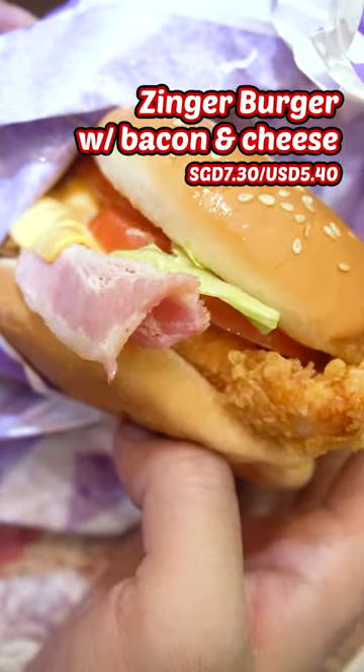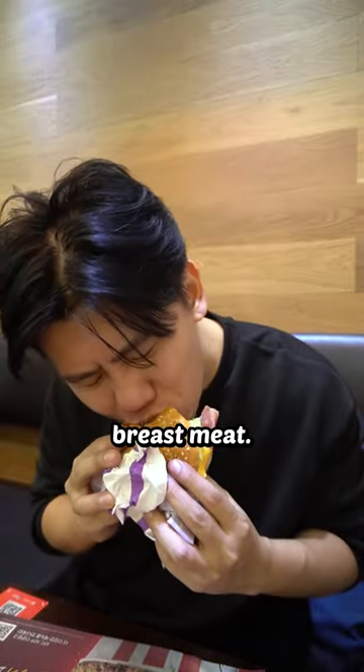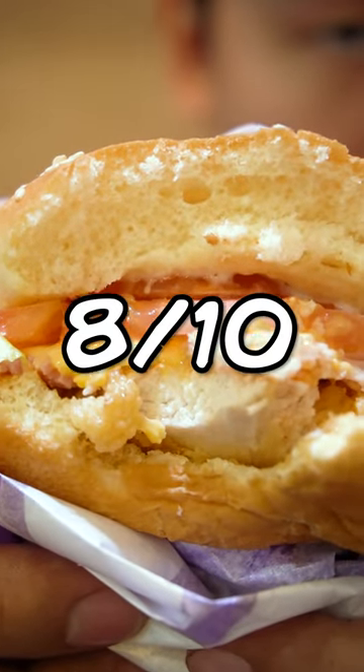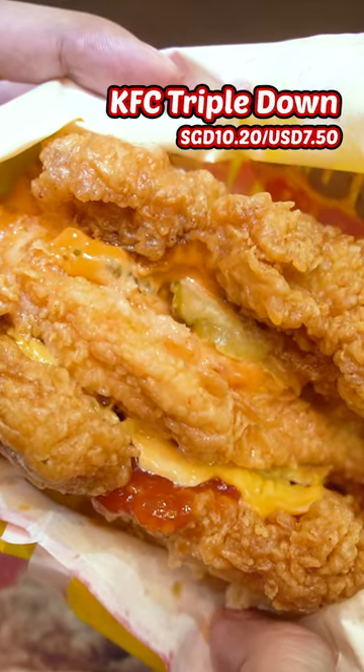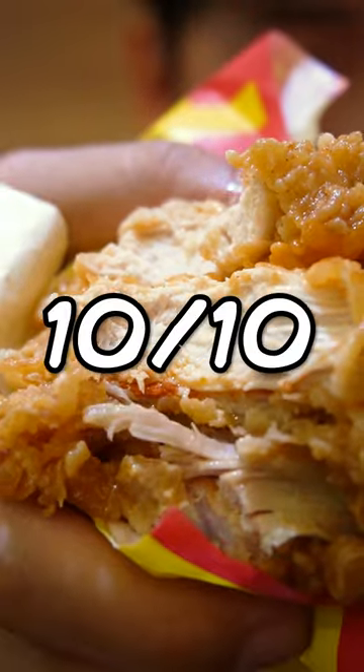I also ordered a zinger burger with extra bacon and cheese. Interestingly, their zinger fillets are actually made out of breast meat, which, while I didn't mind it too much, it ain't no thigh meat. 8 out of 10. And then the KFC triple down — banger. Having the breast meat here really helps with the overall greasiness of a triple down. 10 out of 10.